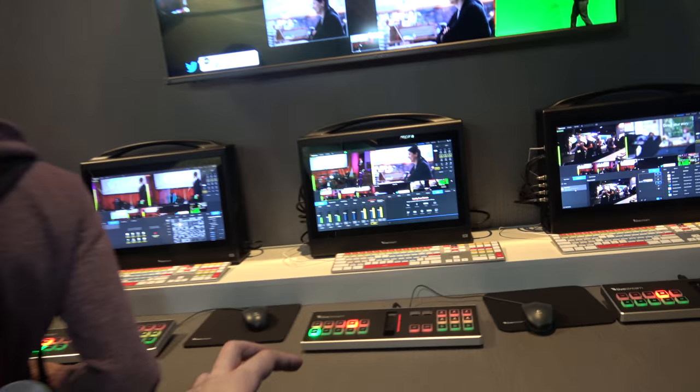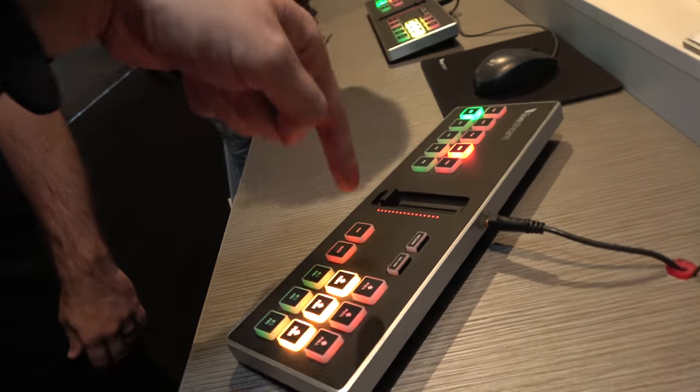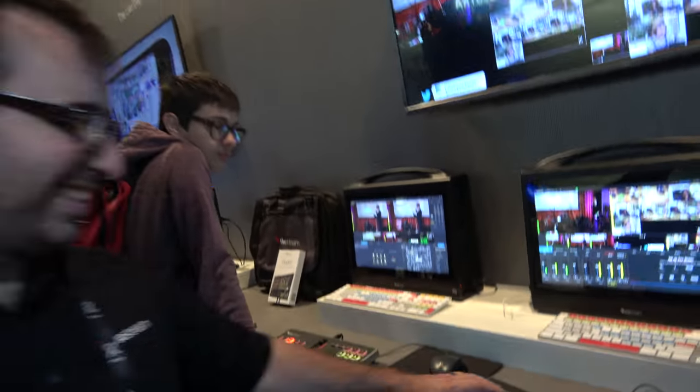It would be interesting to see something like this running on an ARM chip — maybe even with an HDMI output and five HDMI inputs built in. Nothing secret, but we'll see what happens.